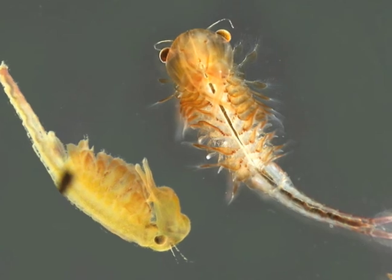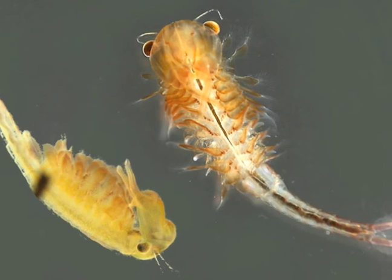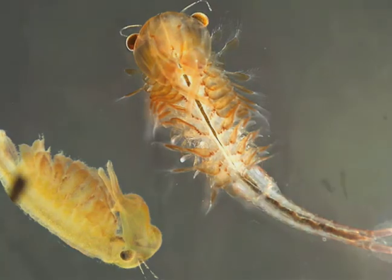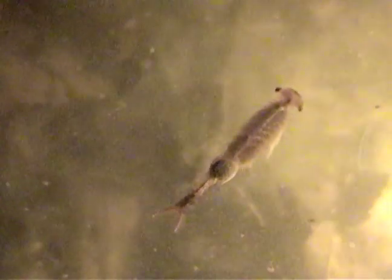The life cycle of a fairy shrimp is very quick — it takes about two weeks to go from the egg stage to the adult breeding stage. There is a dimorphism between males and females. The males have a set of claspers, which is a secondary antenna, and during the mating cycle they may spend several days clasped together. After mating, the male dies and the female develops an external egg sac. You can actually see the egg sacs on the females as they're swimming in the water. Then the eggs are laid and they are set for the next year.